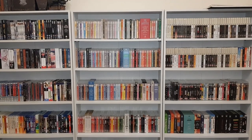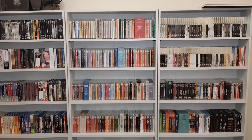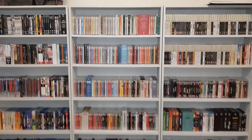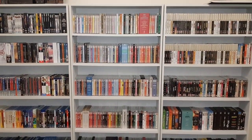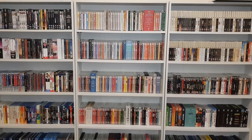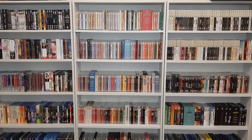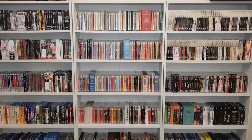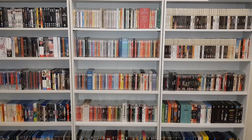I'm sure you've noticed my video upload output has drastically dropped, and I've talked about that before. But one thing that's been an issue for me is my collection because I've been trying to sell stuff. You may have seen my sale stream. You can still contact me on Twitter, and you can check out the stream to see what I am selling.